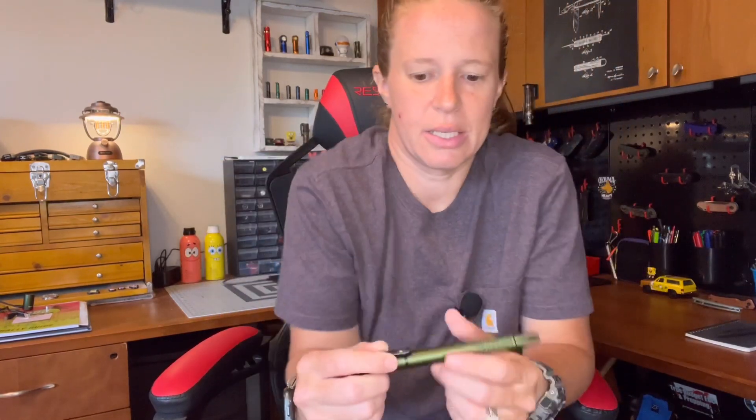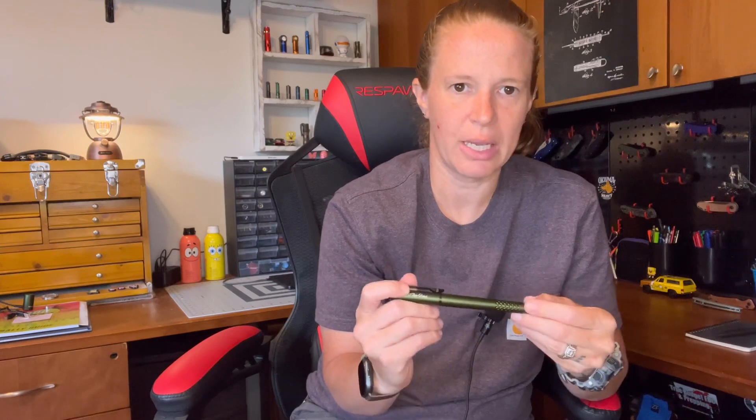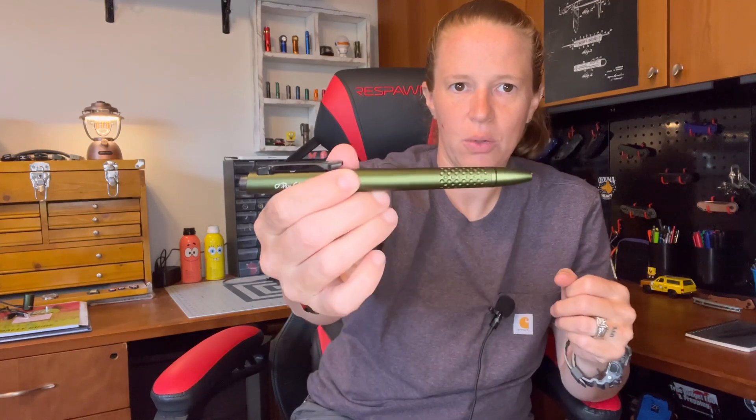Clipped into the upper pocket I have a new bonus item — I'll be doing a full review on this later. This is the Olight Open Glow; mine is in OD green. I got it during the most recent Olight sale and liked it so much I ordered a second one in a different color while the sale was still going on. I really do enjoy this pen, so stay tuned for the full review.